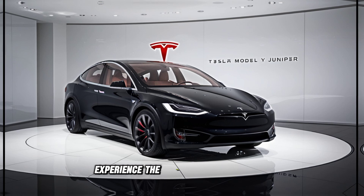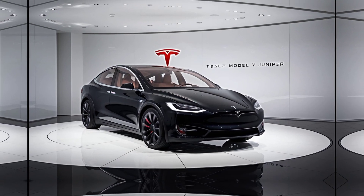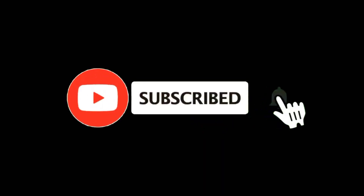Experience the future of electric SUVs with the 2025 Tesla Model Y Juniper. Elevate your journey. The 2025 Tesla Model Y Juniper.